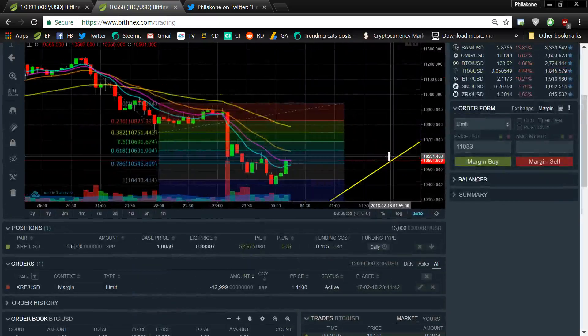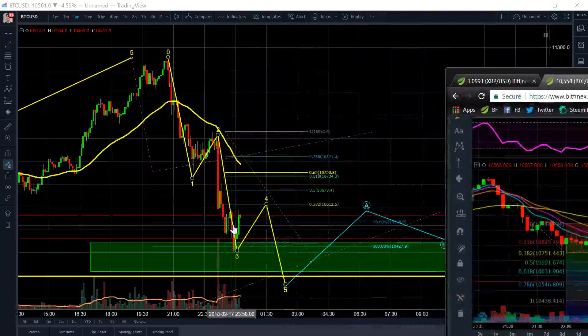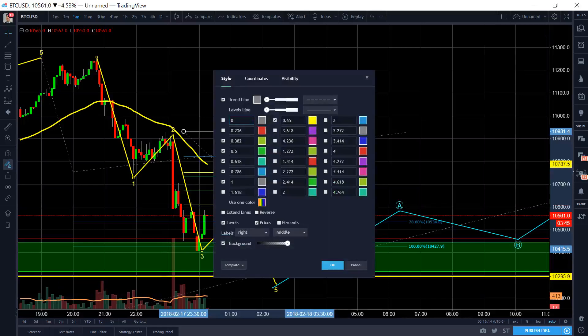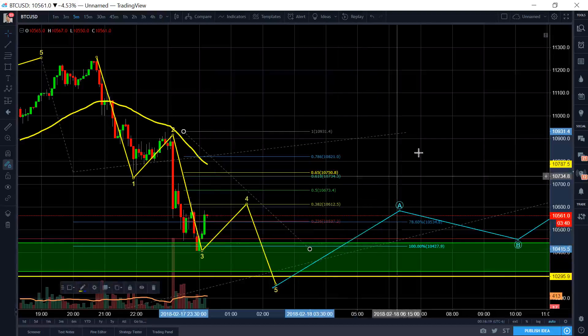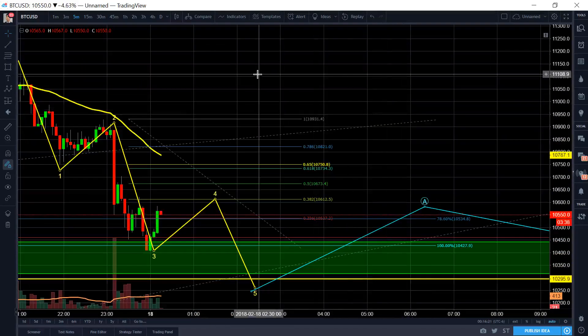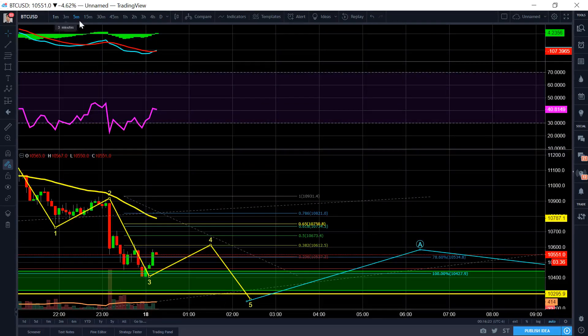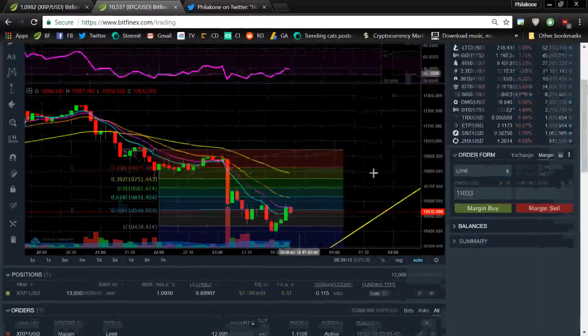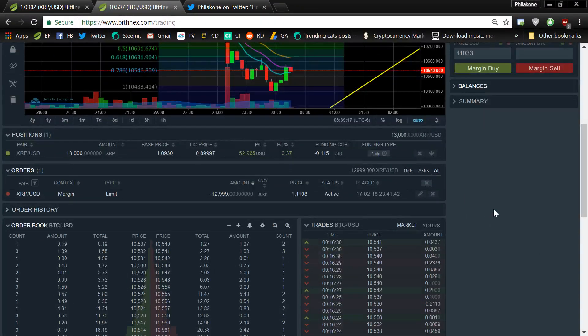I'm waiting for this one to get to a dead cat bounce level. Do I even want to put a 236 Fib level in here? Yeah, I'll put a 236. We're hovering just slightly above the 236. We finally crossed over on the EMA there, but I don't think it's really signaling any type of rally right now at all — it might spike up just a tiny bit.